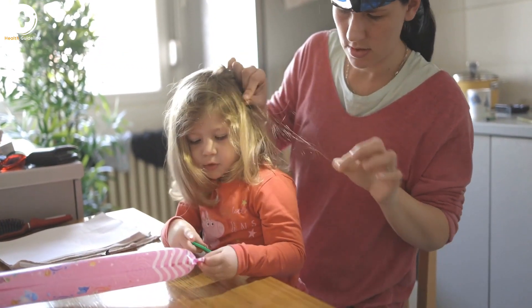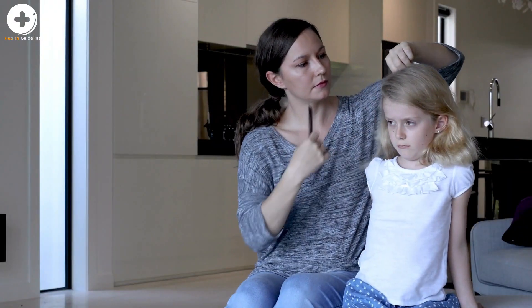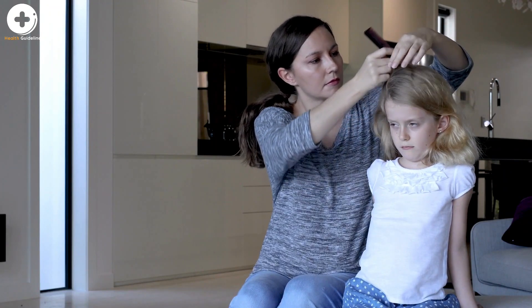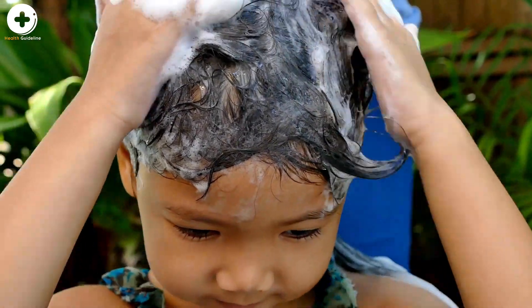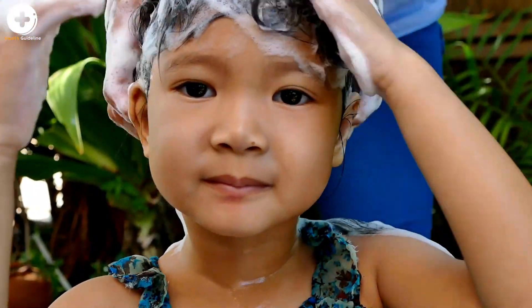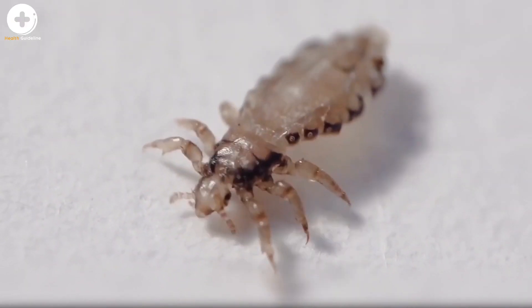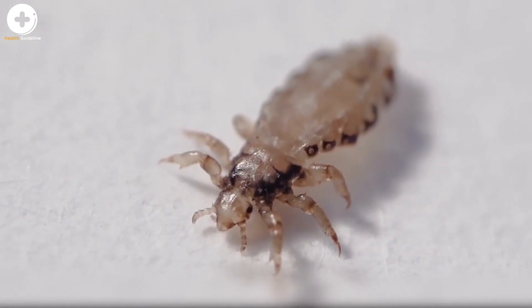Nits are often confused with dandruff, scabs, or hairspray droplets. Head lice nits usually take about eight to nine days to hatch. Eggs that are likely to hatch are usually located no more than one-quarter inch from the base of the hair shaft. Nits located further than one-quarter inch from the base of the hair shaft may very well be already hatched, non-viable nits, or empty nits or casings — this is difficult to distinguish with the naked eye.